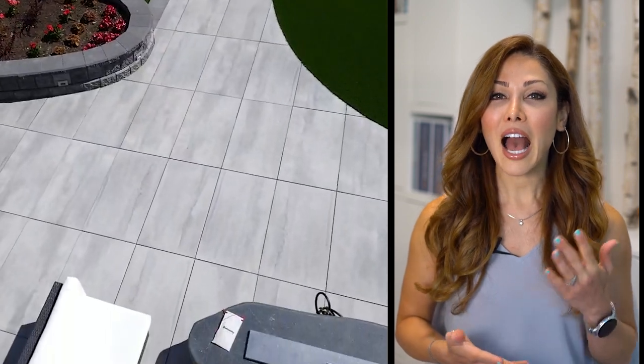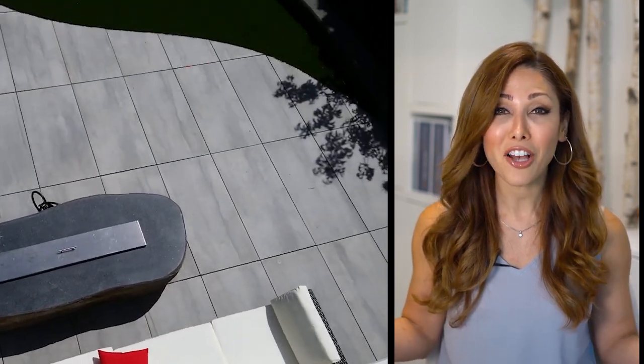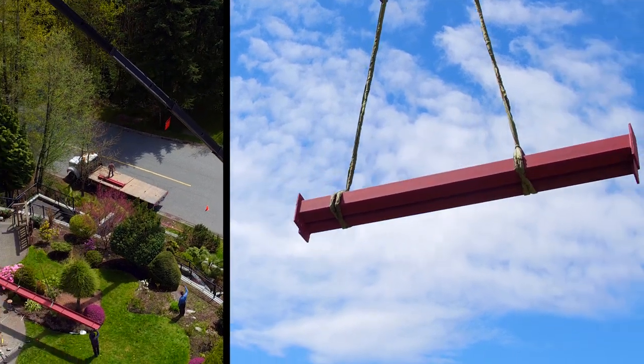This project still has the potential for some fine touches, such as adding an outdoor kitchen or maybe even a cool furniture system, which could get added at any time. But the most important part is that the base and structure are there to support any future additions.